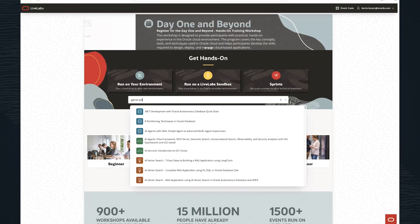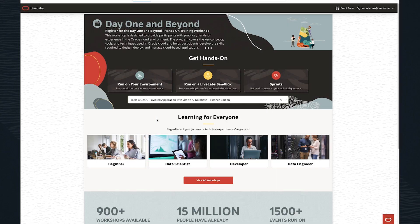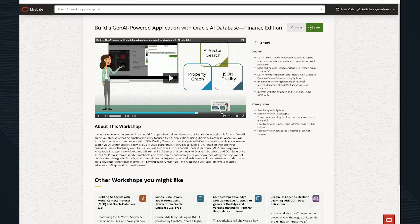So what we did, actually, we used LiveLabs, which is our hands-on test track platform for innovation, and there are no slides whatsoever. It's no theory — it's just real engines and real workloads. In our app that we build, you select your industry, you start the demo, and immediately you see how Oracle AI Database drives powerful AI forward.